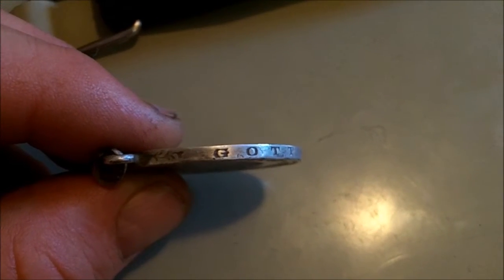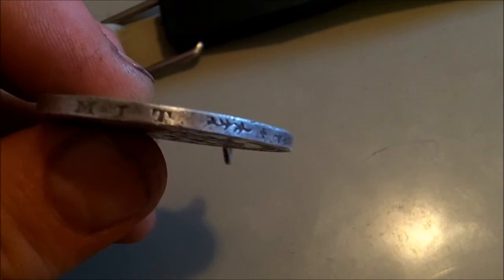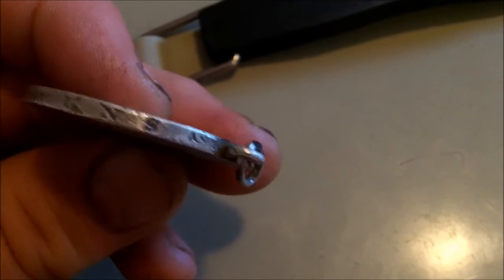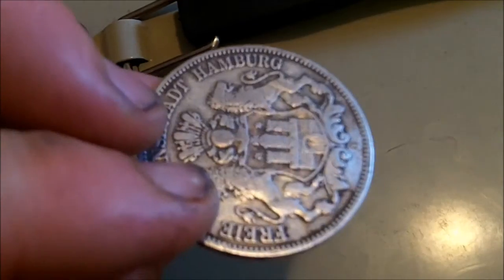Let me show you the edge of this coin. This is really cool. There's a couple of little squiggly things, there's a cross, and it says 'MIT UNS' — amazing German. I'm sure my pronunciation is perfect. I looked that up and it says 'God is with us.'